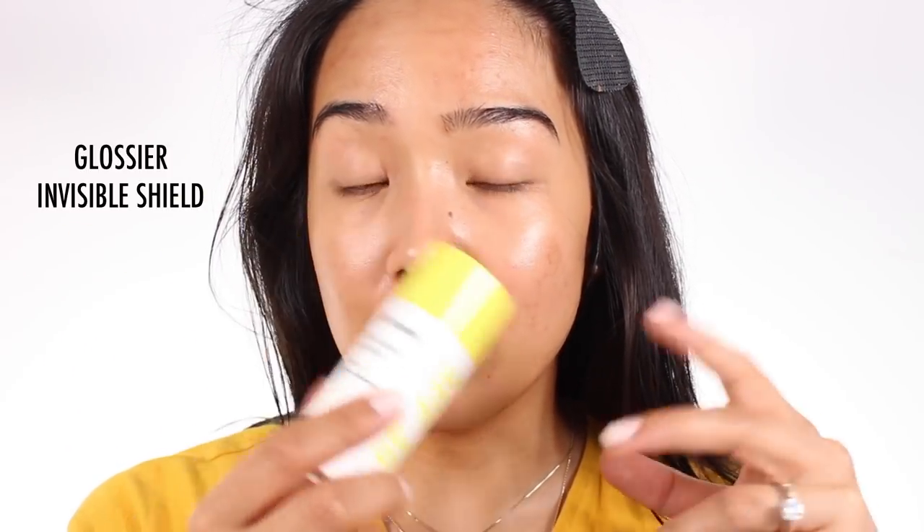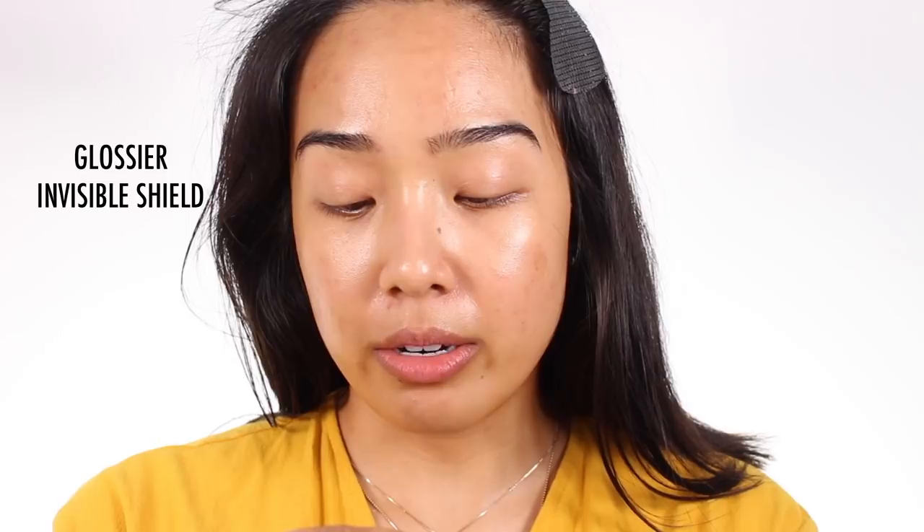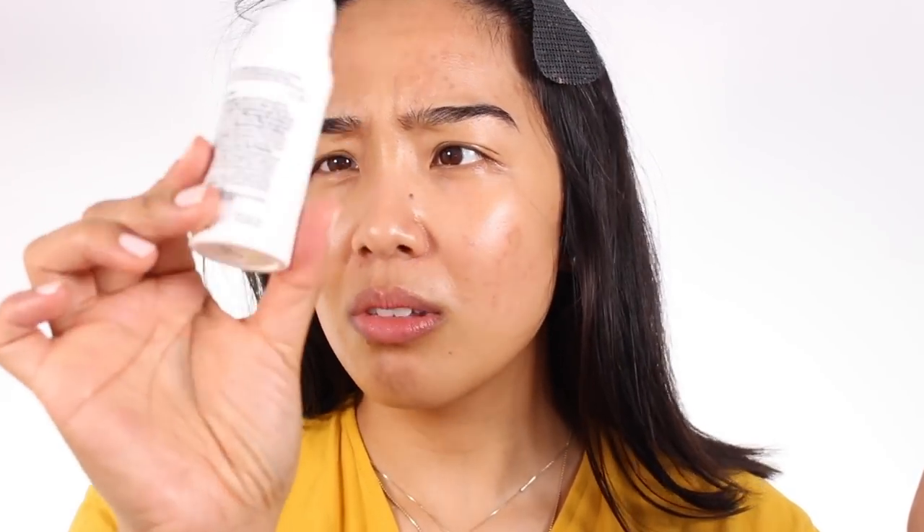I'm also using sunscreen. Obviously it's summer — the first weekend of summer officially — and it's actually sunny and warm. Lately it's been cold and rainy so it's been nice. I'm trying to use up the Glossier Invisible Shield because this actually expires in August. I bought two bottles last fall, already used one up, and I feel like I'm halfway through this one. It's hard to tell because it's an opaque bottle, but I use quite a bit every morning.